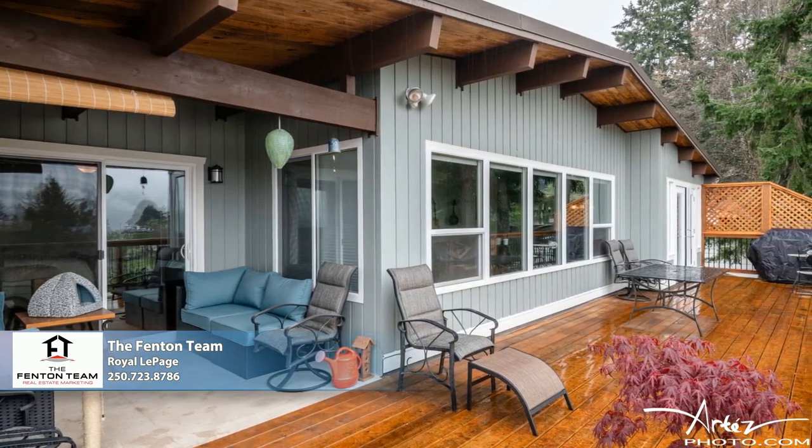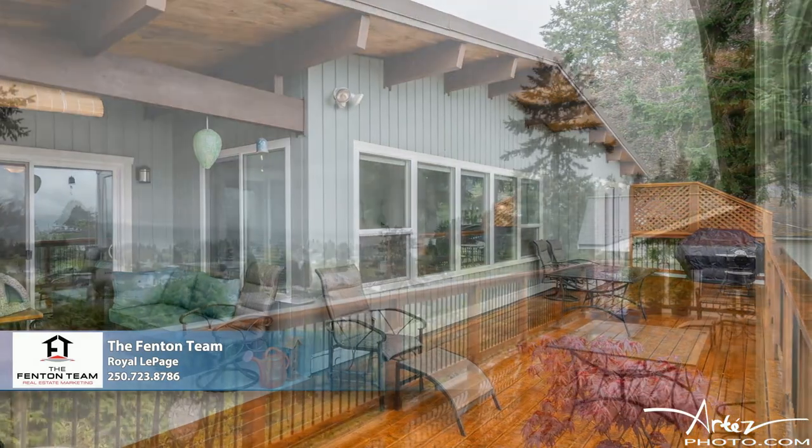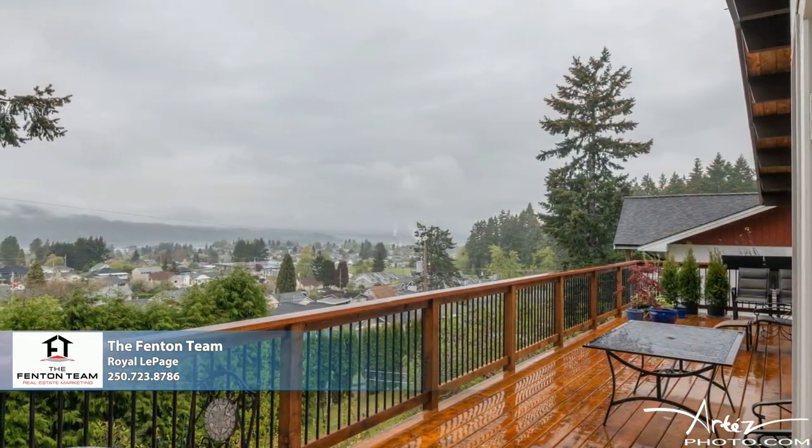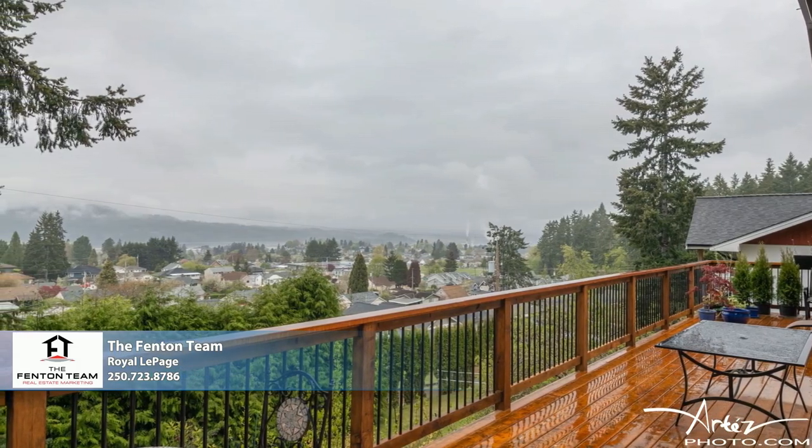Around back, a full-length, partly covered sundeck takes advantage of the exceptional private setting, treating you to sweeping views of the Alberni Valley, Alberni Inlet, and the surrounding mountains.